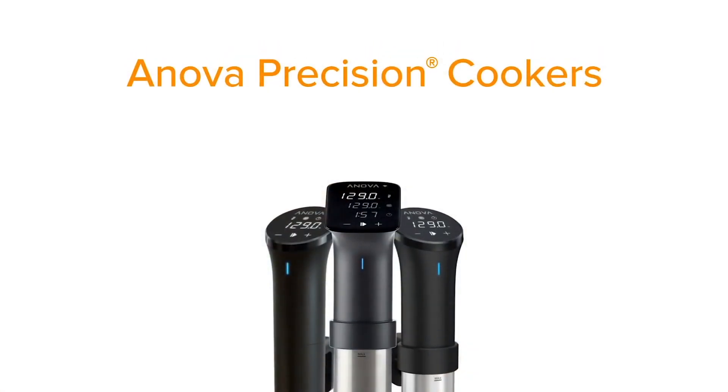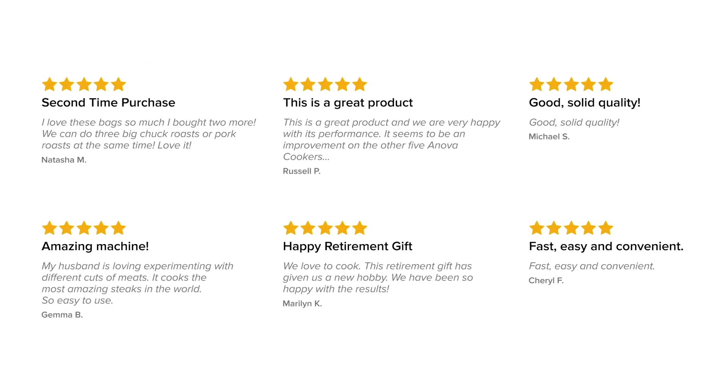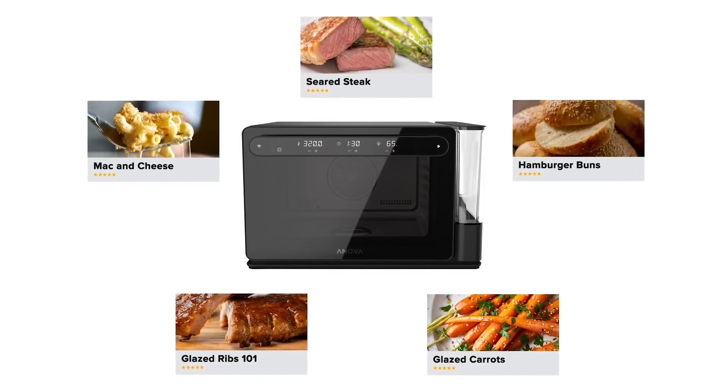We want to change the way the world cooks and we've done it before. With sous-vide we showed you how achieving perfect doneness was really a matter of excellent temperature control. Millions of home cooks experienced the delight of creating picture-perfect meals with greater confidence. With the ANOVA Precision Oven we're now giving home cooks control over temperature and humidity. Perfect results won't require a bag or a water bath.